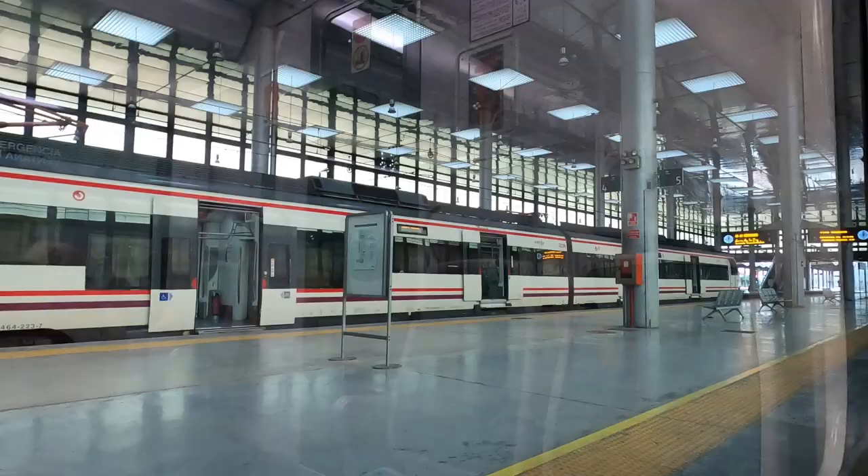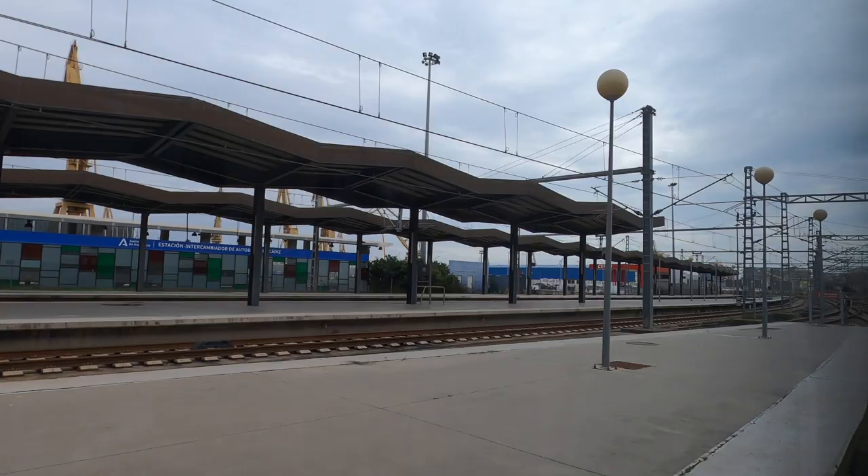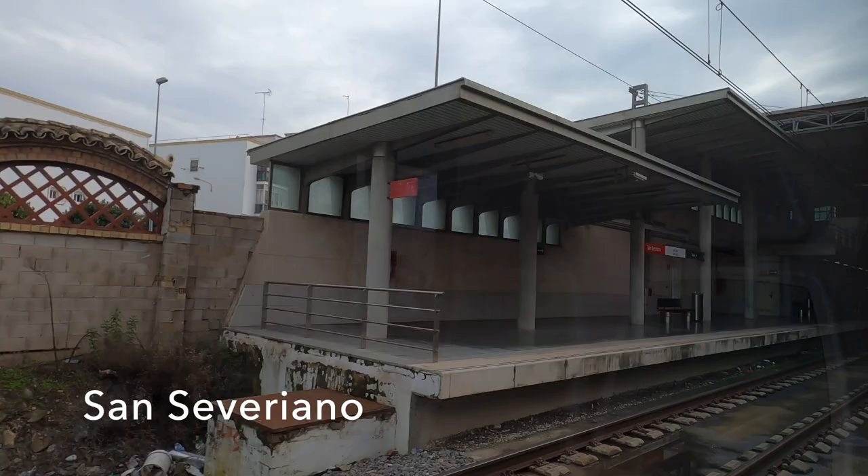The escalators at the end of the platform lead to a bridge to the main bus station on the other side of the tracks. Cadiz station handles about 1.2 million passengers a year, with 350,000 of them being through Cercanias Cadiz. It will be interesting to see how those numbers change now that Tram Bahia is operating as well. San Severiano marks the start of the underground section of the line.